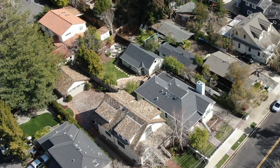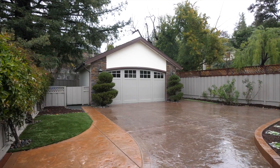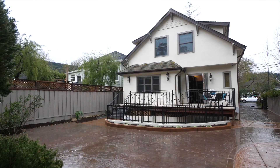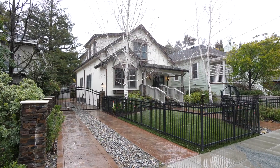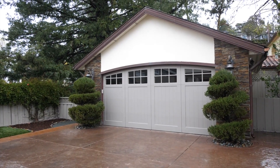Just imagine the wonderful memories to be made with your family and friends here. The backyard has been redesigned and offers plenty of privacy, mature trees, relaxing multi-level patio areas, and a side security gate. The detached two-car garage is equipped with an EV charger and plenty of extra storage.